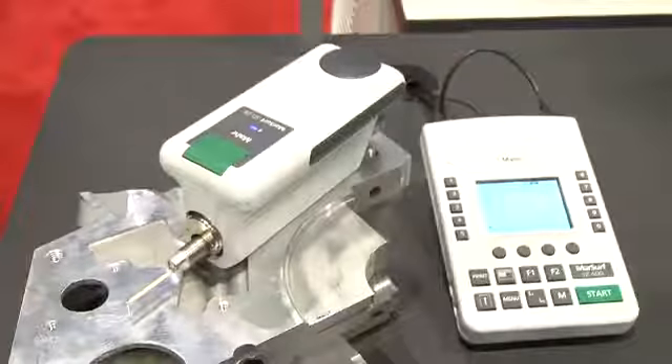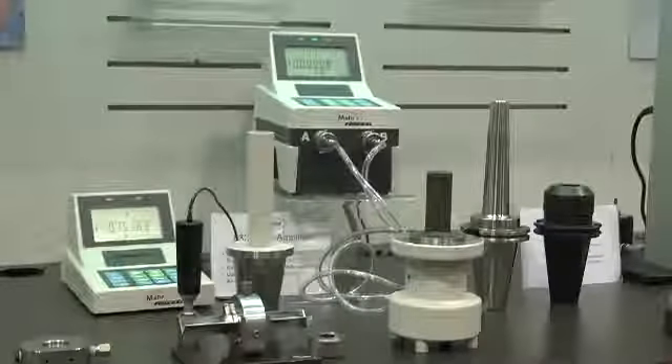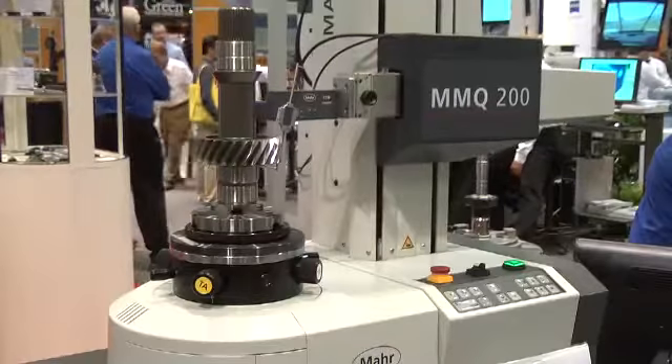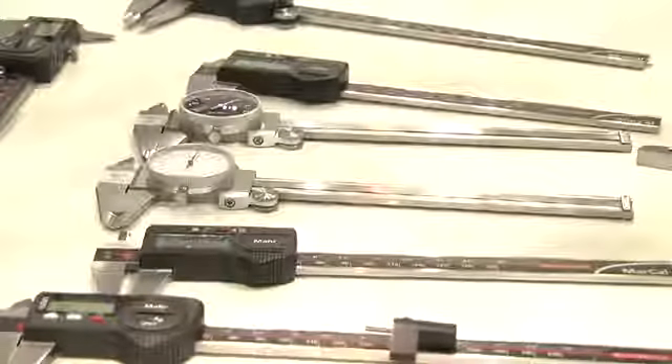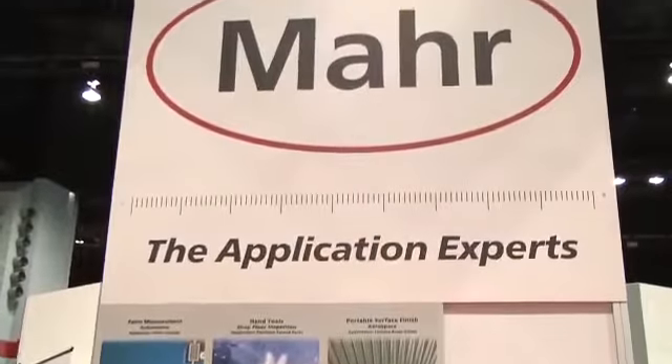At MAR, we are metrology application experts. In over 60 countries worldwide, we offer leading products and services in form, surface, contour, and precision length metrology, along with a full selection of hand tools, precision gauges, and engineered solutions. This year, we are celebrating our 150th anniversary.